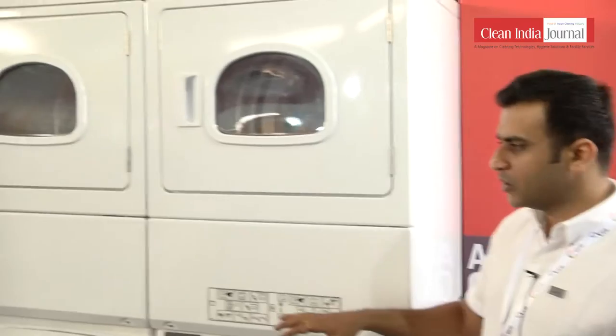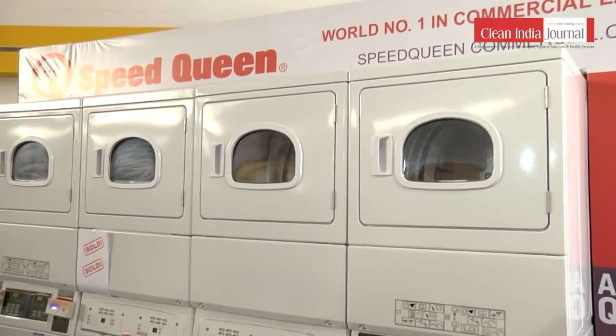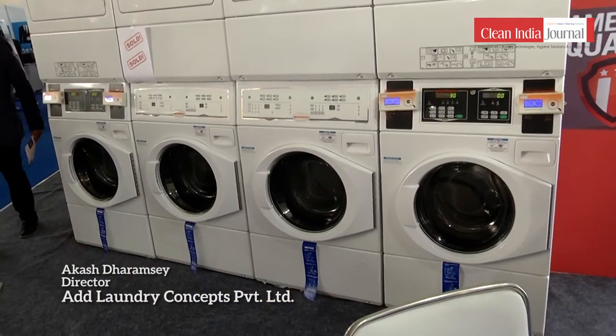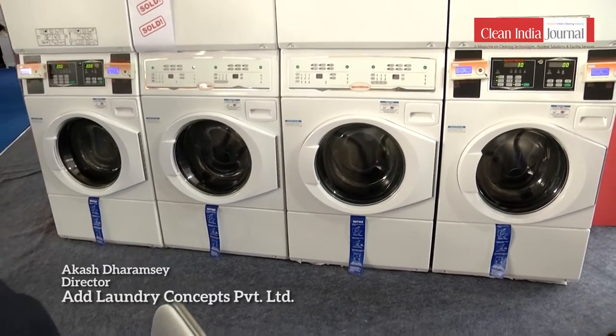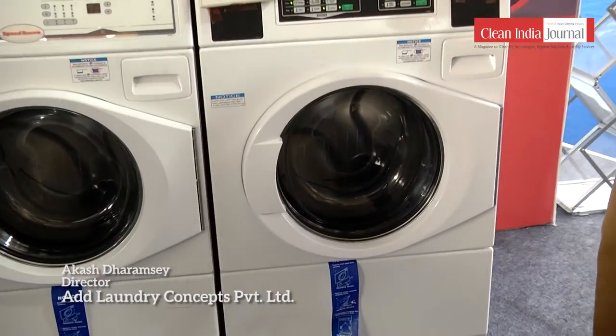What we have here is the vended laundromat concept, where the industry has now moved towards do-it-yourself laundries. People can come in, wash their own clothes, dry their own clothes, fold their own clothes, and take it away. This is what a typical setup looks like. We also have a cashless payment system where the customer can use a prepaid card — the machine automatically detects and debits the amount and then operates. We also have this in the token or coin drop version.